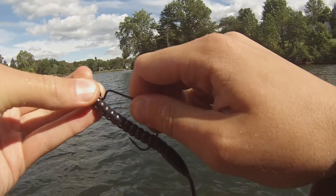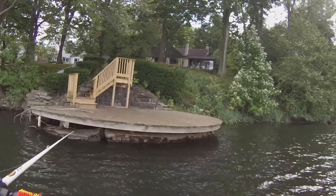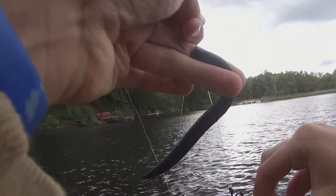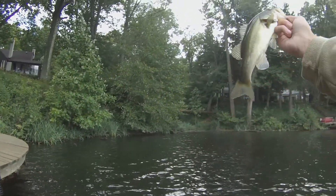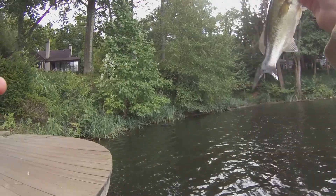You gotta be on your game right now — detecting bites, you gotta be sharp. I really wish my Tackle Warehouse order came in before I went fishing. Got another one guys, on the Yum Dinger! Wasn't getting that many bites on the power worm — it was working — but just switched to the five inch dinger. Flipped it right under that dock right there, actually a really nice dock.